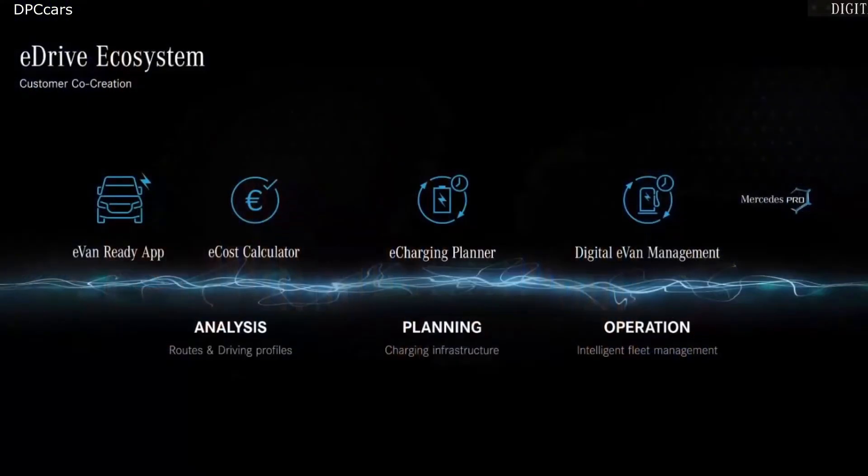Tell me more, please. Well, our eDrive ecosystem helps with the planning and establishment of an electric fleet and charging infrastructure. Our apps and tools allow customers to analyze routes, calculate costs, and support fleet managers in operations of their fleet. In this way, they can gain full transparency as to whether an electric vehicle is right for their needs or not.